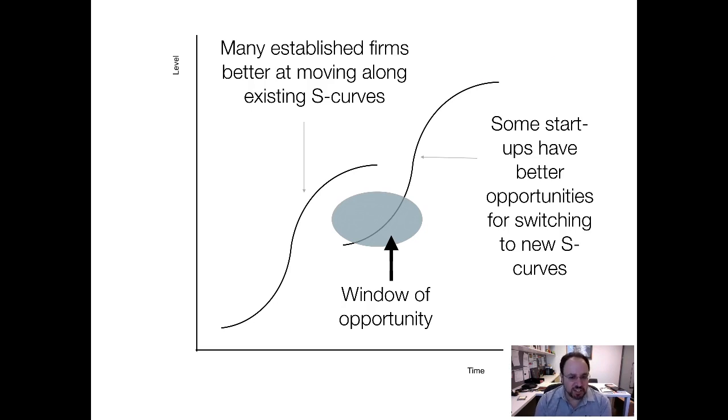The key strategic insight: the S-curve is a technical constraint, but the key strategic insight comes from looking at this. When you have an old S-curve that many established firms are better at moving along, it often outperforms, at least initially, new and more promising technologies. What this means is that startup firms may well have a better opportunity not to go along the existing S-curve — where established firms already know what they're doing — but in fact to switch to a new S-curve. Now they'd have to sacrifice some performance level, which has some implications for the customers they target, but this may allow them to outclass the established firms into the future.